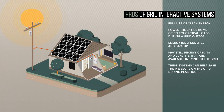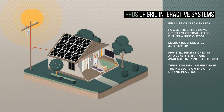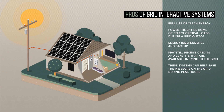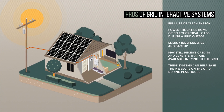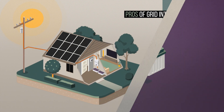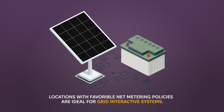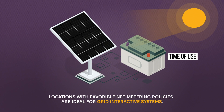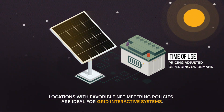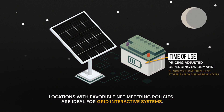The key benefit of a grid-interactive system is that you have the backup security of the grid combined with the independence of having your own battery storage. If there's a power cut, or you need extra power during peak hours, the battery kicks in. This system is particularly useful if you have favorable net metering policies in your area. You can charge your batteries with excess energy produced during the day, and use that stored energy in the evening when rates are higher or the sun is down, helping save money and making your energy use more reliable.